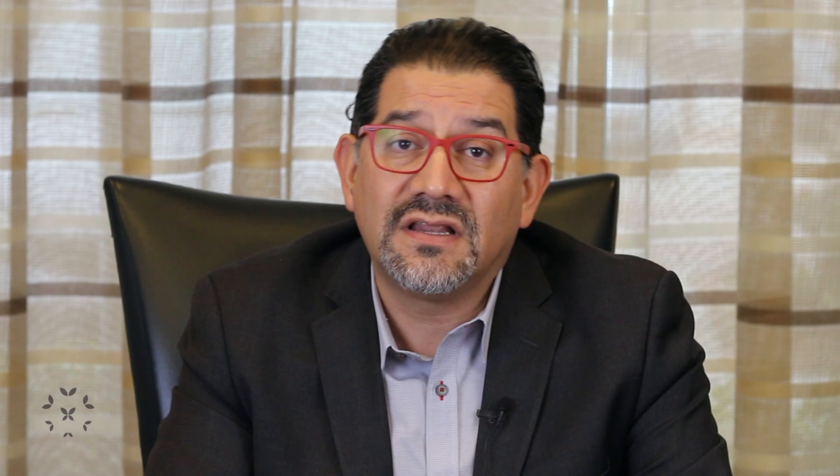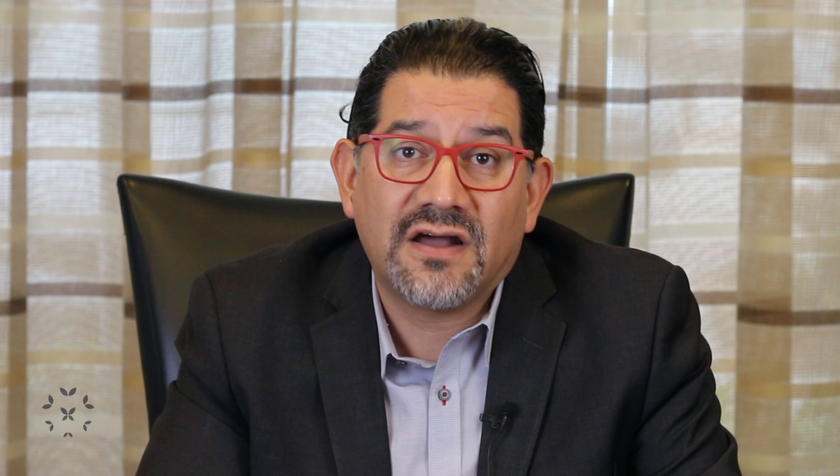A lot of the medications that we use basically suppress the immune system. And so, by suppressing the immune system, we are not just decreasing the inflammation and the attack on the kidneys, but we're also, unfortunately, decreasing the immune system's ability to fight off infection.